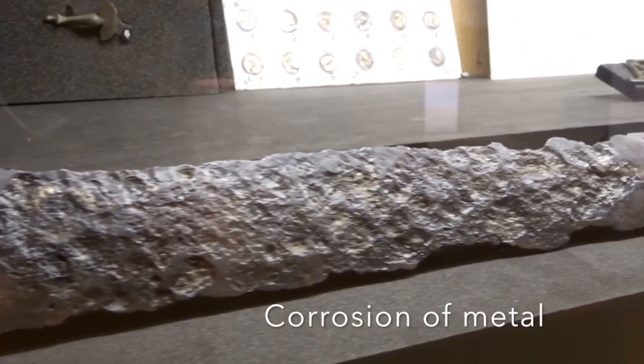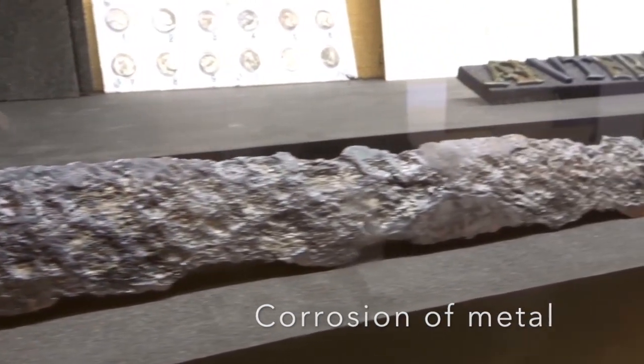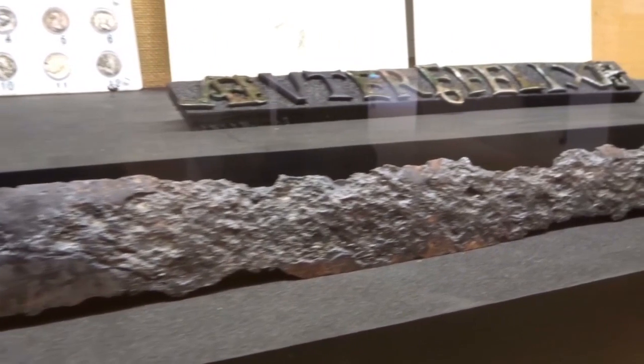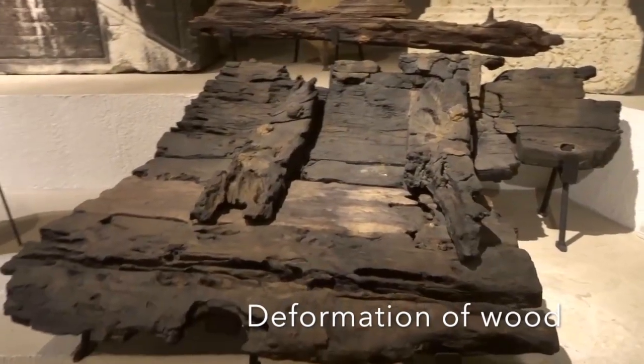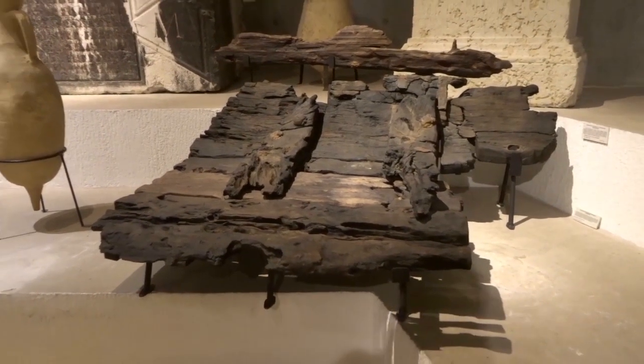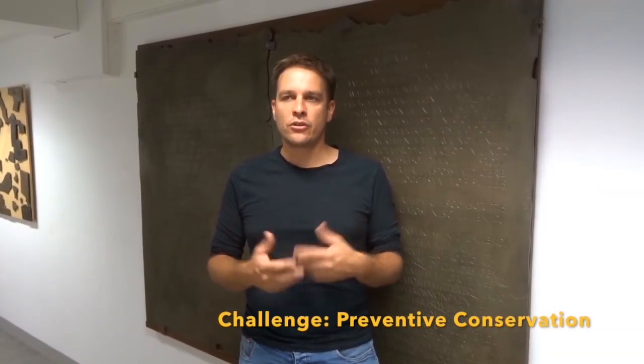If we don't pay attention, it can cause the corrosion of metal objects, the deformation of organic materials like wood, and even sometimes the total destruction of the artifact.